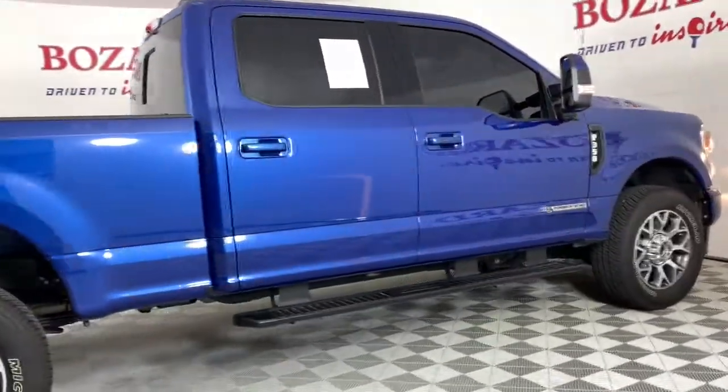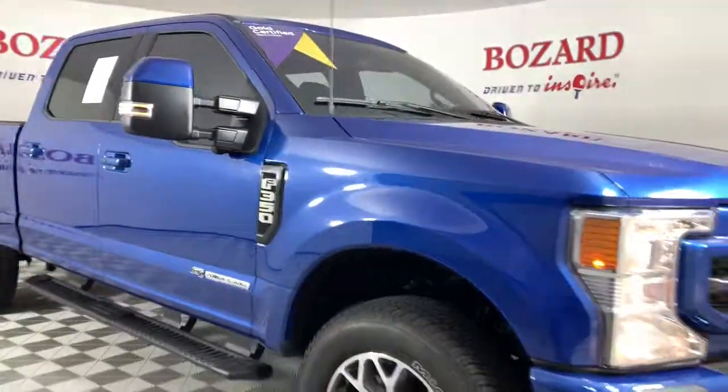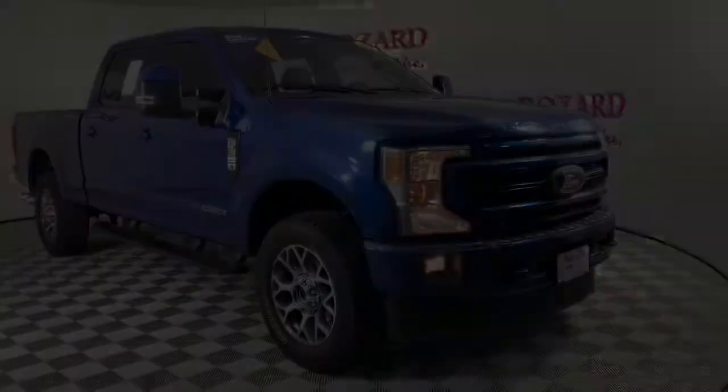See how comfortable capable can feel when you get into this can-do Super Duty. Take it out for a test drive and see for yourself. Our professional staff looks forward to seeing you.